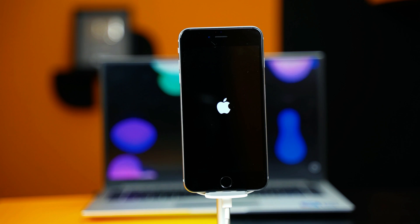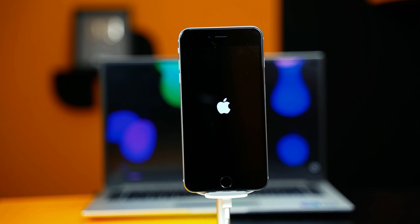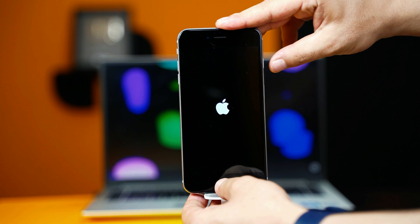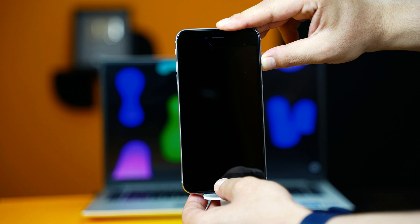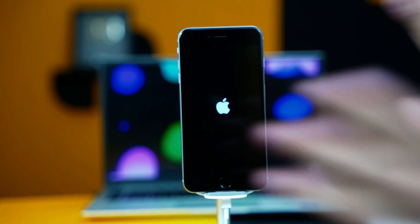Our second method is force restarting your iPhone to fix the problem. If your iPhone is from the iPhone SE, iPhone 6, or 6s family, the key combination for force restarting is pressing and holding the home button and power button. Just keep pressing and holding these two buttons. Your device will turn off, and whenever you see the Apple logo, just release both buttons.